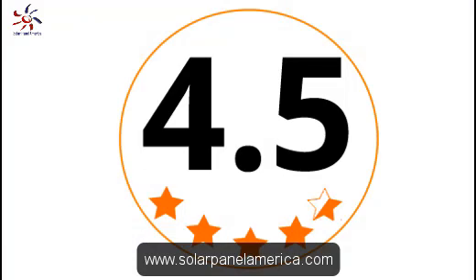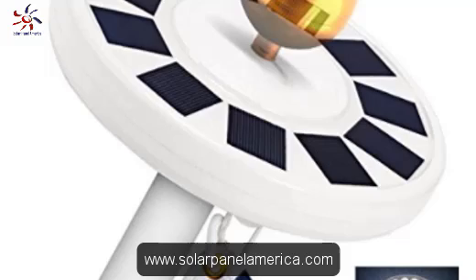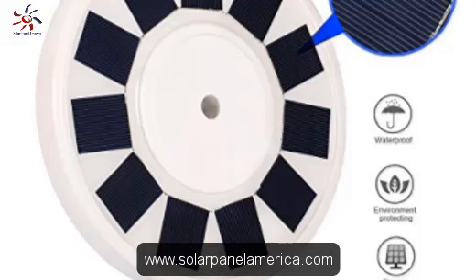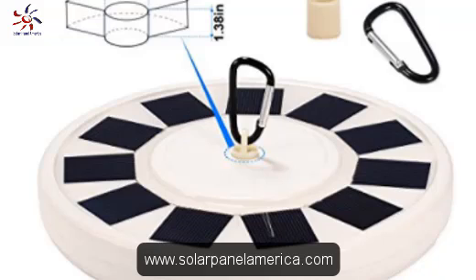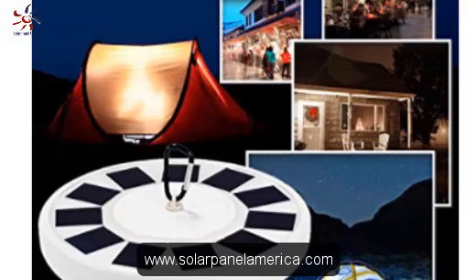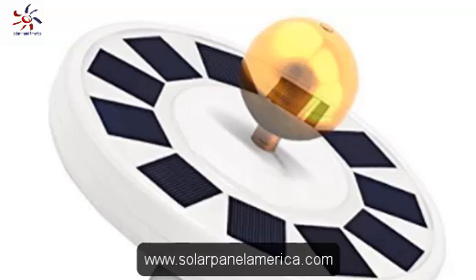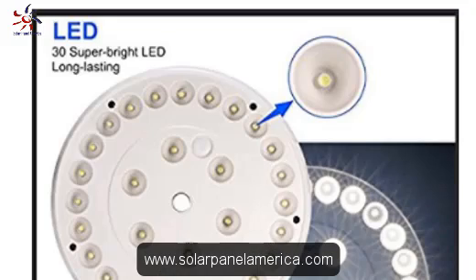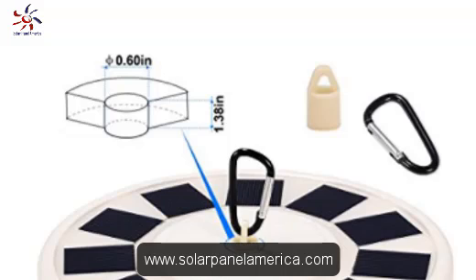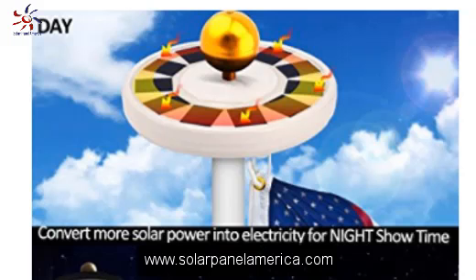Next on our review is the Totabay Solar Power Flagpole lights with 30 LED, rated 4.5 stars. It is super bright and charges very quickly during the day. The 2200mAh internal battery allows the device to run for a total of 10 hours. The product also uses 11 separate solar panels to produce a large amount of energy, allowing the device to convert a lot of energy during the day for a full charge at night. The product is compatible with most 15 to 25 feet flagpoles.